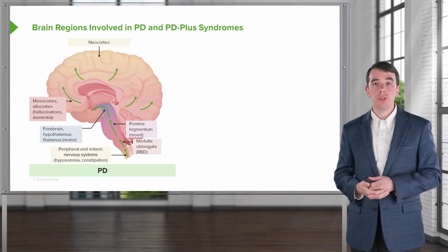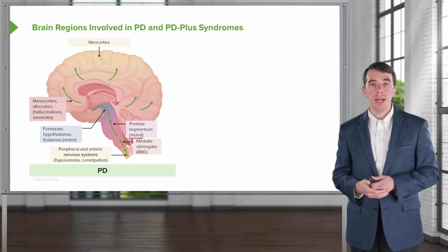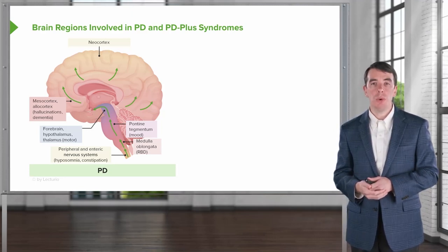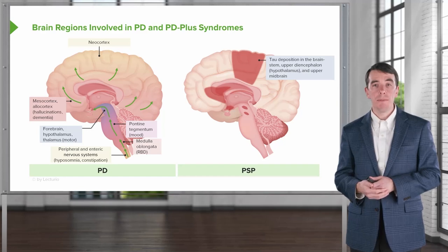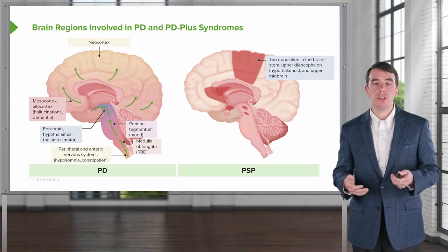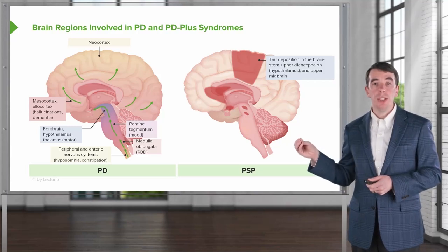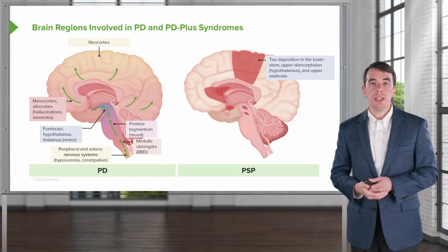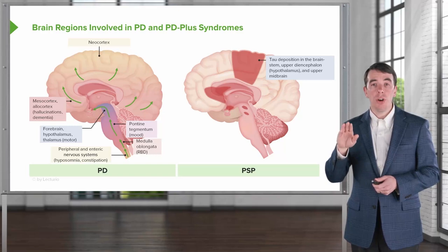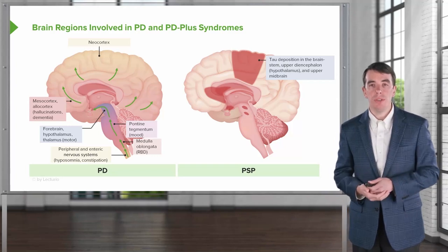This is different from progressive supranuclear palsy. PSP is a tauopathy — the neurodegeneration occurs as a result of tau buildup. We see tau deposition in the brainstem and upper diencephalon, which gives rise to vertical gaze dysfunction, since the vertical gaze center is in the upper midbrain, as well as the prominent axial rigidity seen in this condition.